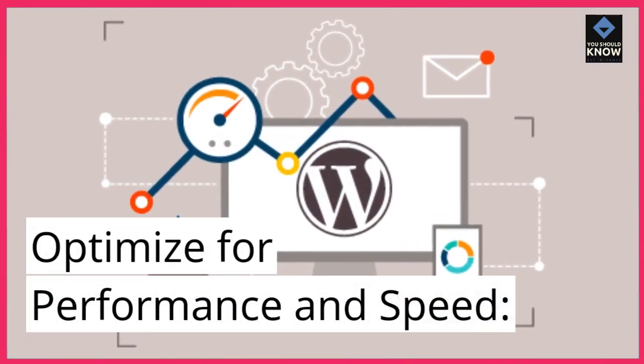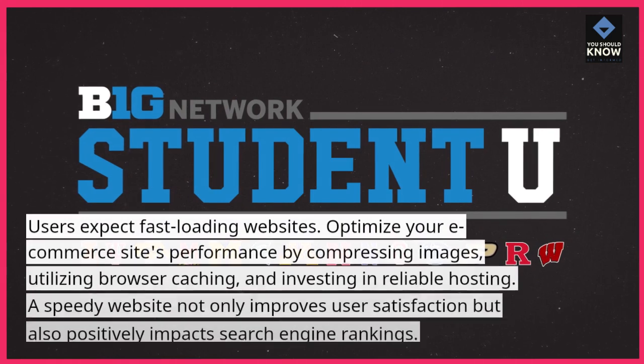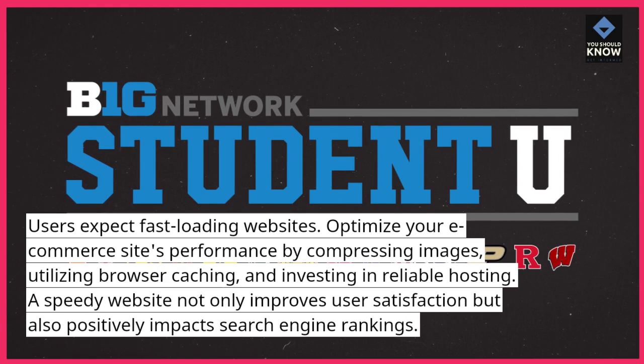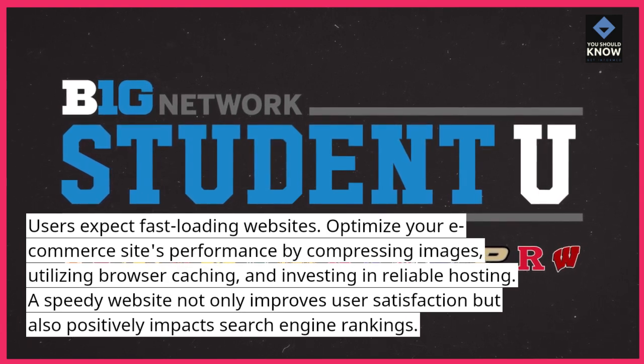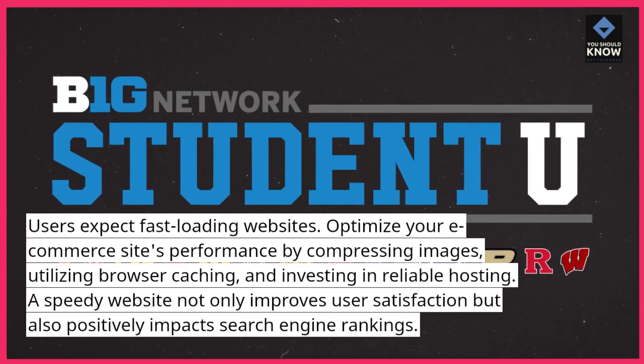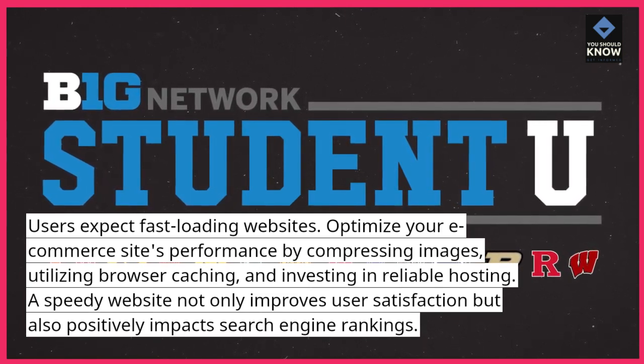Optimize for performance and speed. Users expect fast-loading websites. Optimize your e-commerce site's performance by compressing images, utilizing browser caching, and investing in reliable hosting. A speedy website not only improves user satisfaction but also positively impacts search engine rankings.